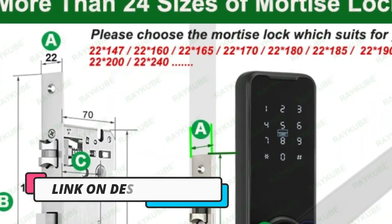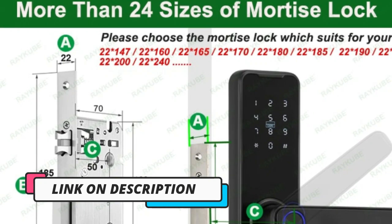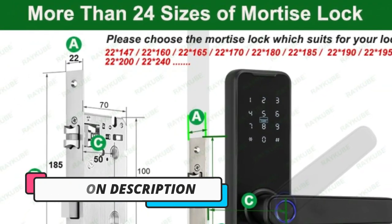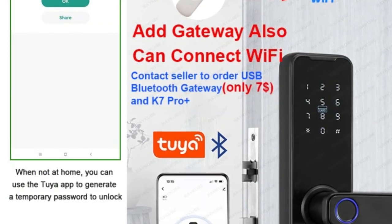In terms of security, the Reku Biometric Fingerprint Door Lock K7 Pro Plus Black Smart Lock is incredibly reliable. It features a double-layered encryption algorithm, making it virtually impossible to hack or break into. It also has a built-in alarm system that will sound if someone tries to tamper with the lock.